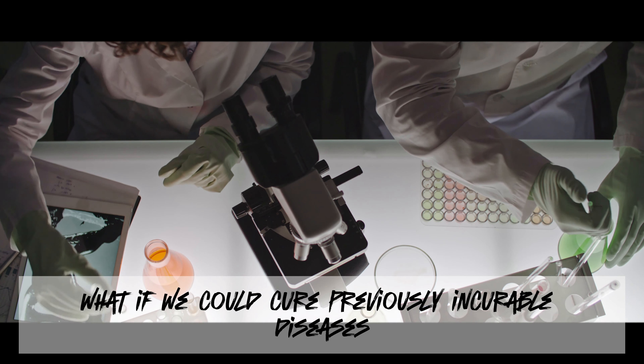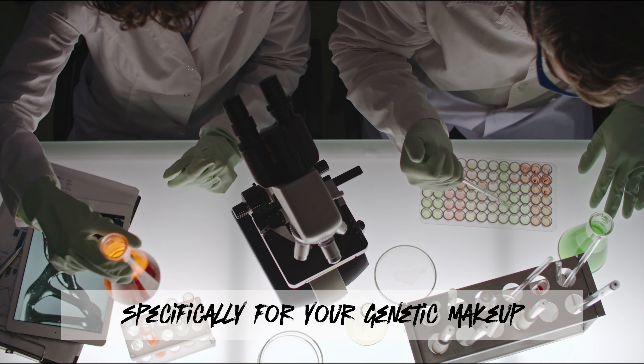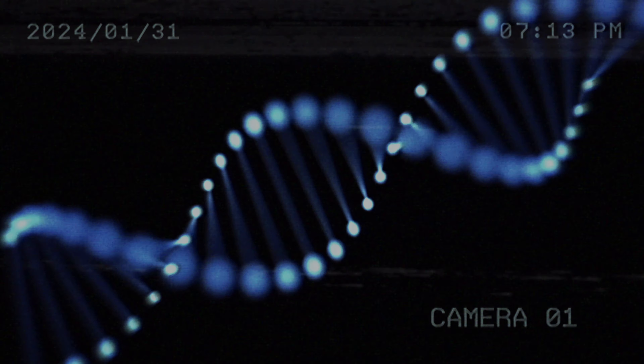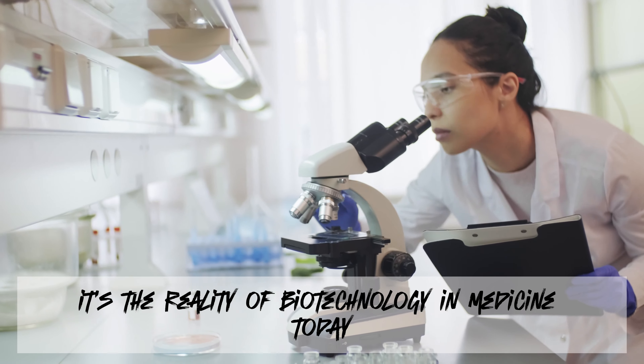What if we could cure previously incurable diseases, or tailor medical treatments specifically for your genetic makeup? This isn't science fiction. It's the reality of biotechnology in medicine today.